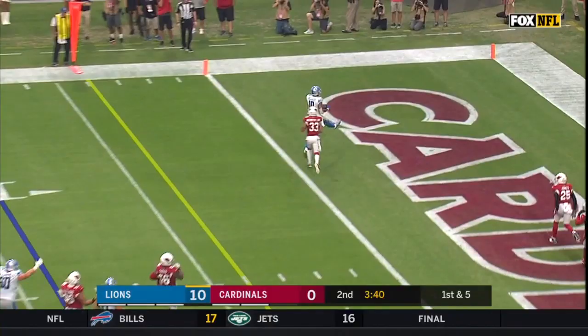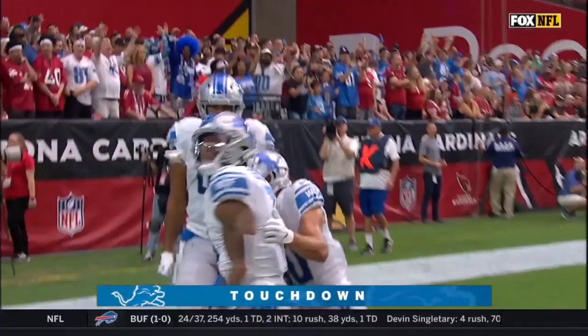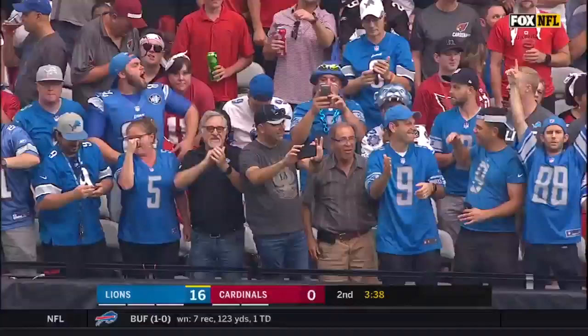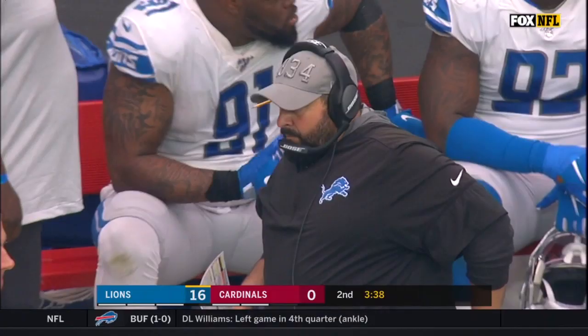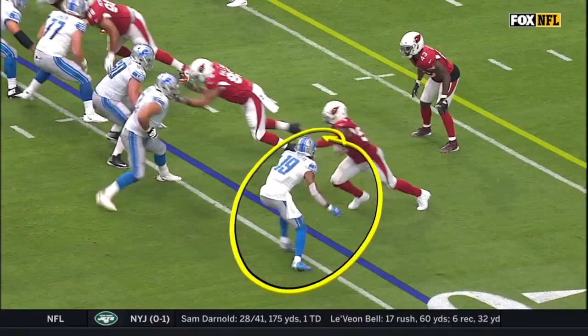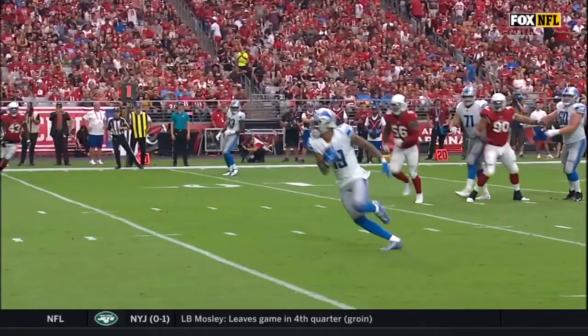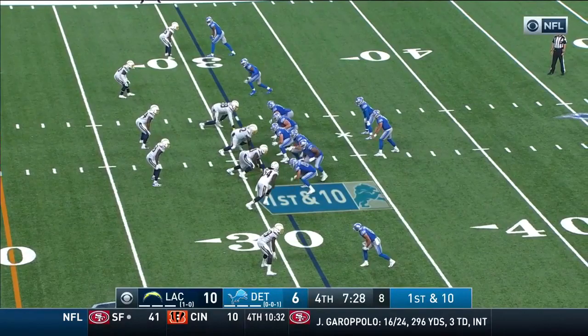Stafford gets time, does what he wants, goes underneath and walking in for Galladay for the touchdown. The Lions exhibiting their experience, and the Cardinals at this point woefully inexperienced on both sides of the ball. A nine-yard touchdown pass from Stafford to Galladay. He's chipping, blocking, late release — everybody goes with the rest of the receivers and that's like stealing. It's too easy right there for Galladay and Matthew Stafford.